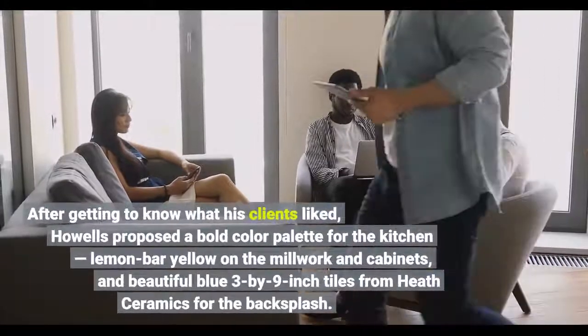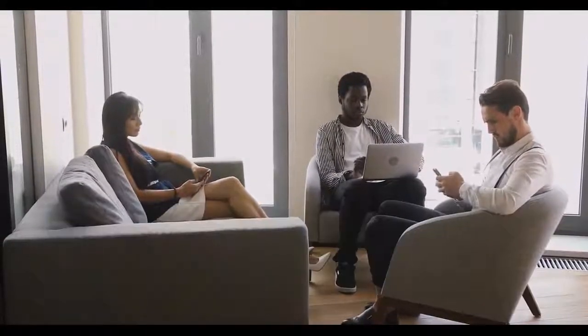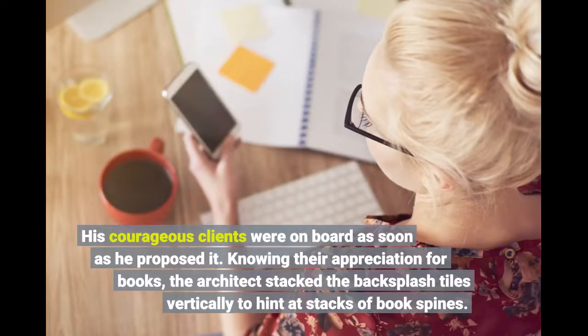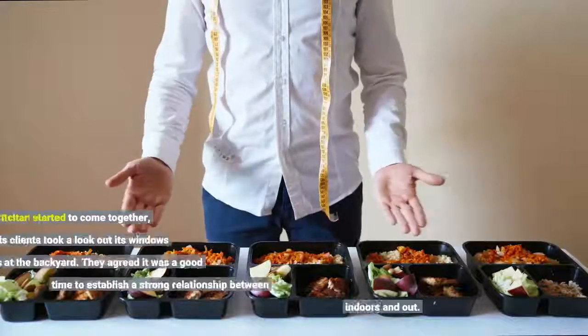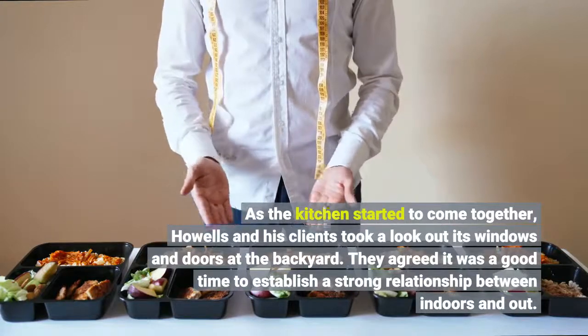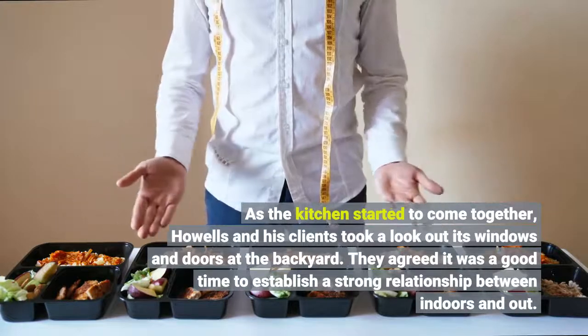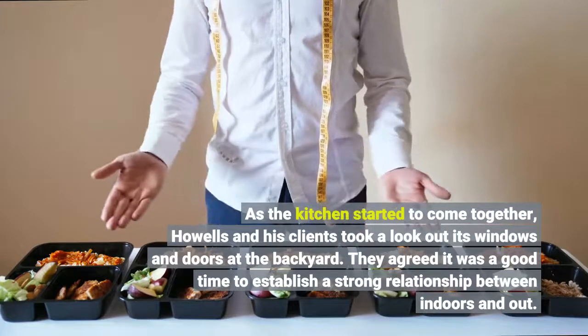After getting to know what his clients liked, Howells proposed a bold color palette for the kitchen, and his courageous clients were on board as soon as he proposed it. Knowing their appreciation for books, the architect stacked the backsplash tiles vertically to hint at stacks of book spines. As the kitchen started to come together, Howells and his clients took a look at its windows and doors at the backyard, and agreed it was a good time to establish a strong relationship between indoors and out.